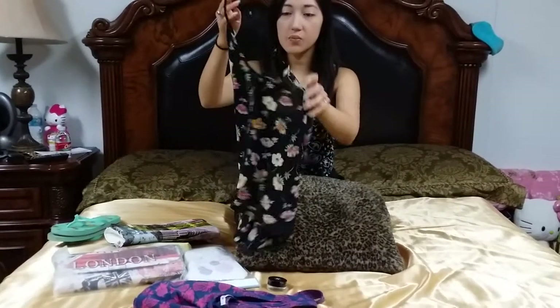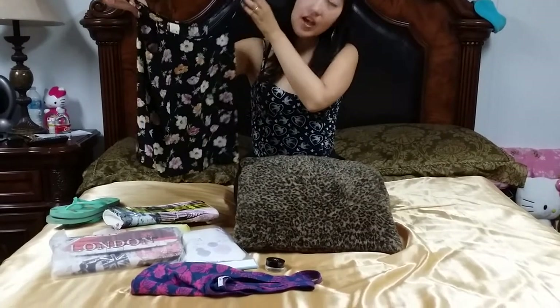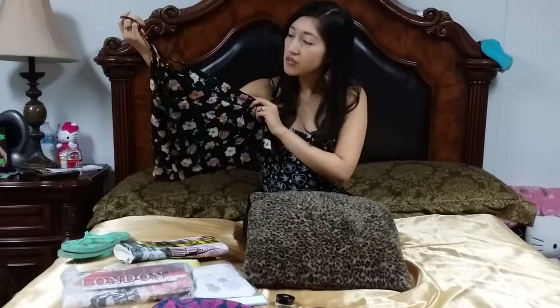I went to PacSun and I got this blouse. I thought it was good for like when you want to have a date night or something.